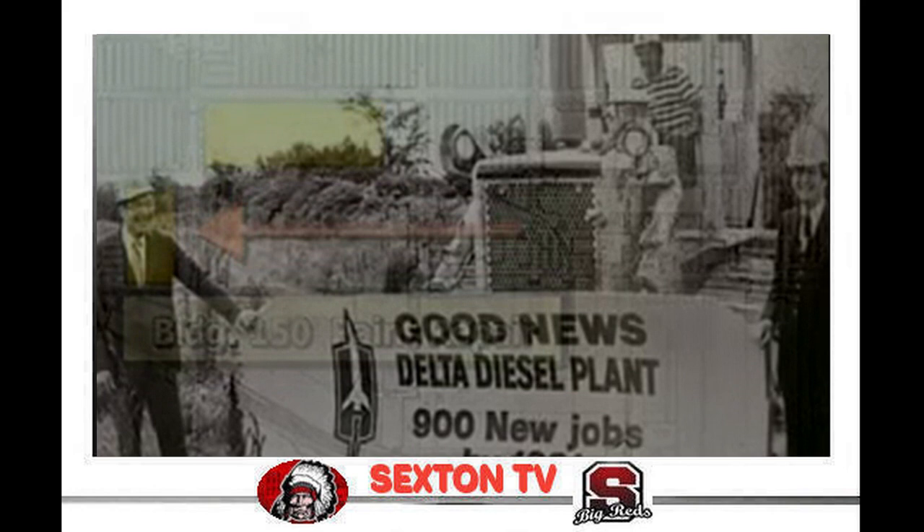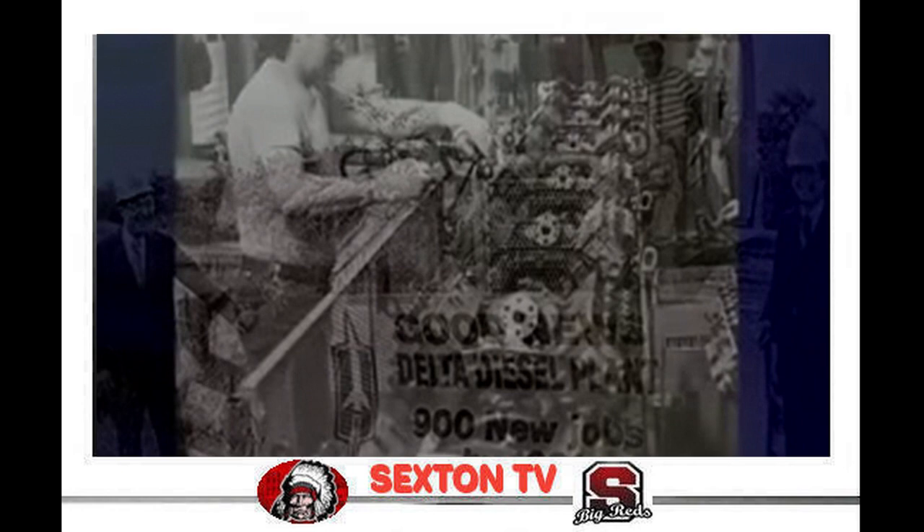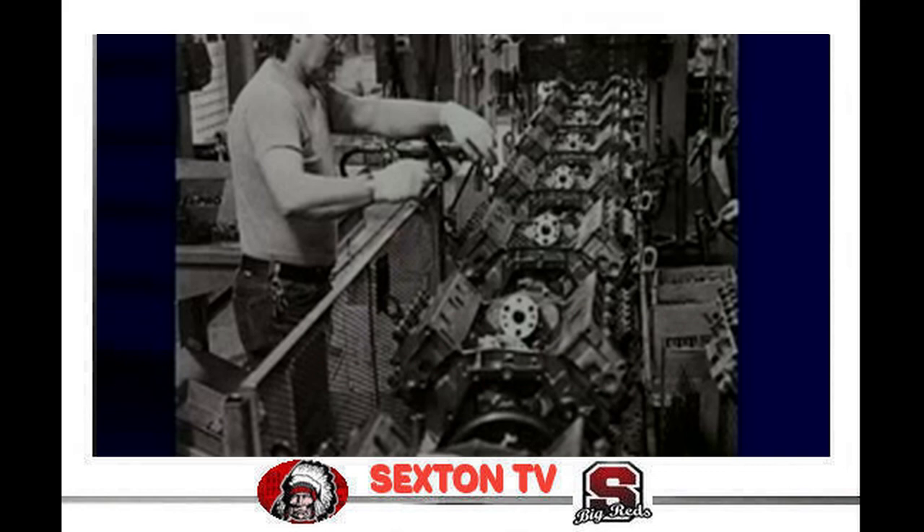In 1979, Oldsmobile broke ground on a new diesel engine plant west of Lansing in Delta Township. During the energy crisis decade of the 70s, lower-priced diesel fuel was being eyed as a possible option. Unfortunately, after building a $500 million plant with a capacity to build 3,200 engines per day, the price of diesel fuel rose and eventually exceeded the price of gas. The demand for diesel engines plummeted, and GM ceased their production in 1985.